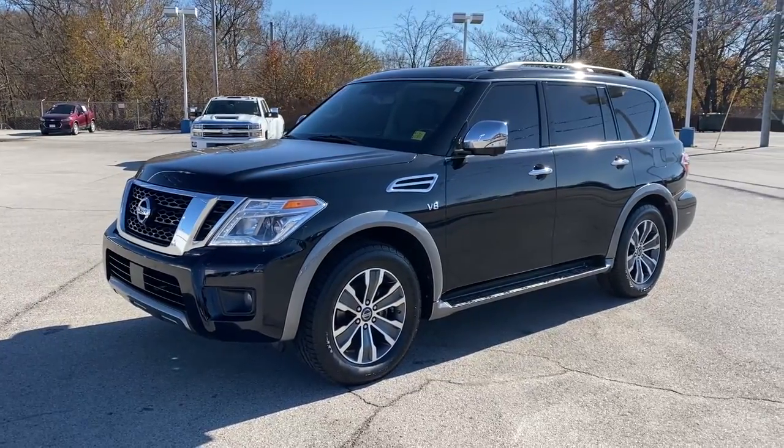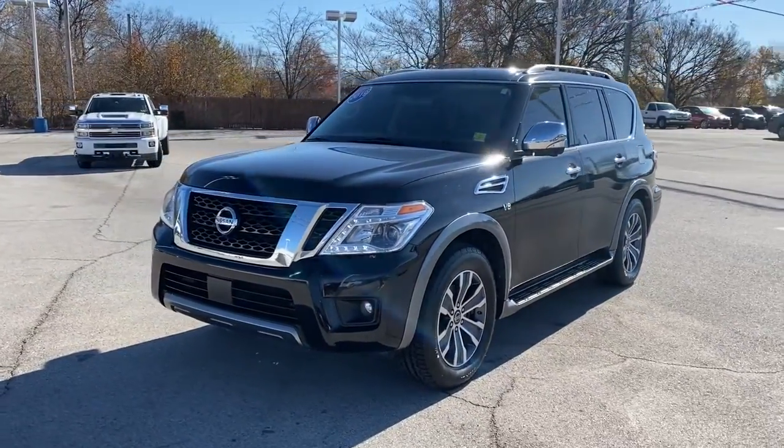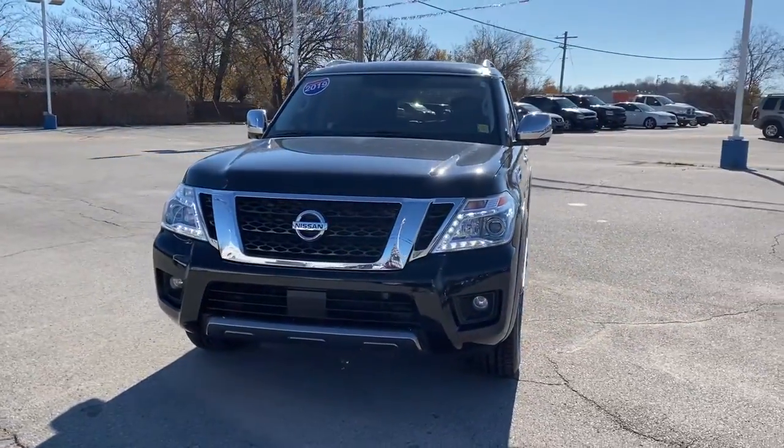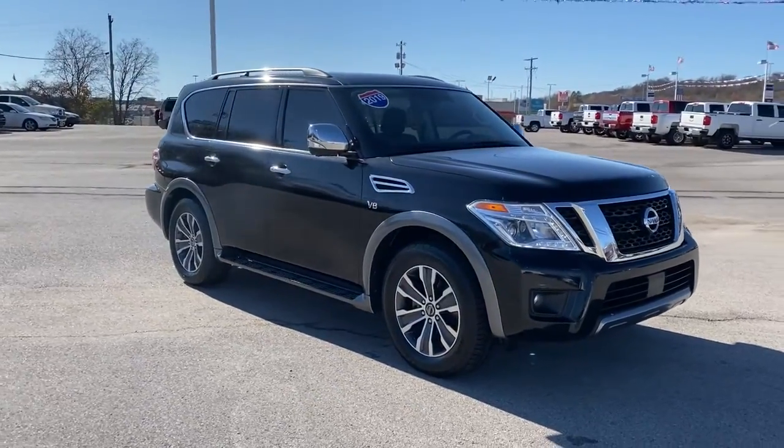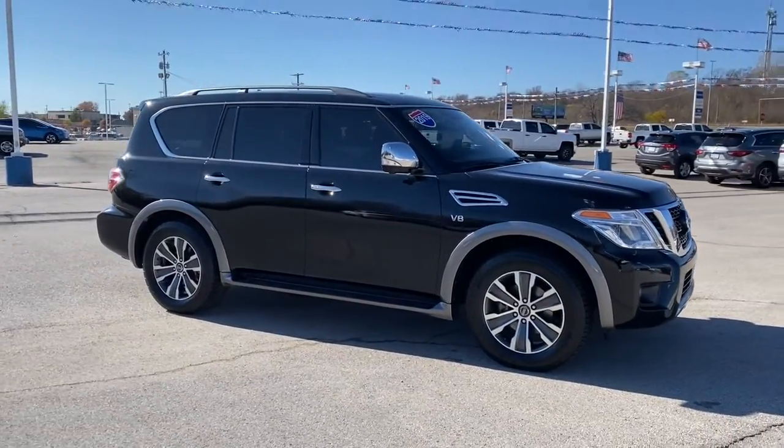Your next car could be the 2019 Nissan Armada. This vehicle is an outstanding buy with fewer than 60,000 miles on the odometer. Get into this upscale Armada and let the adventure begin.